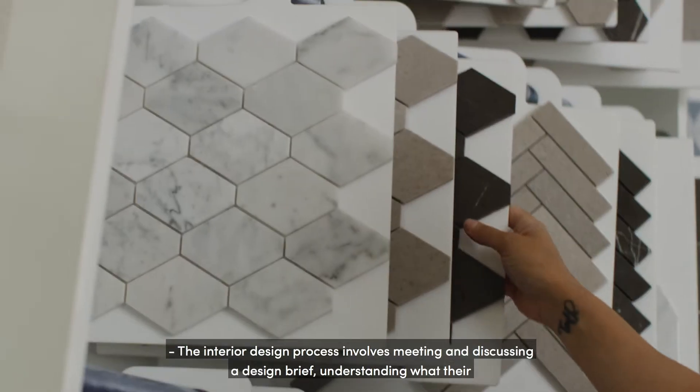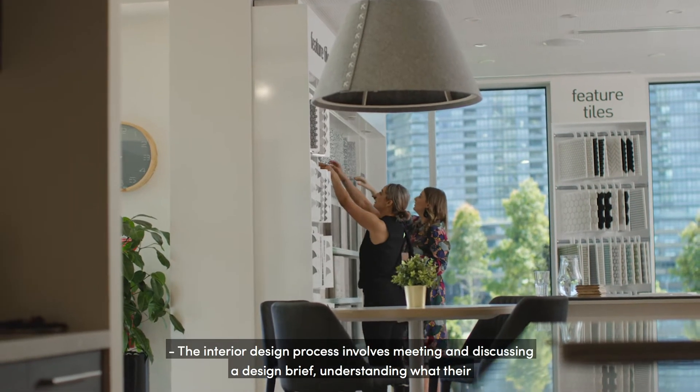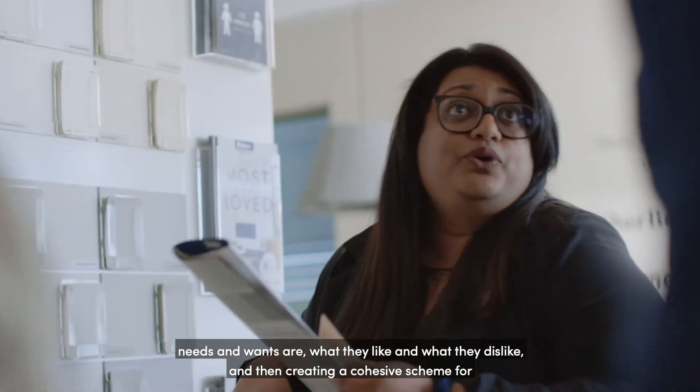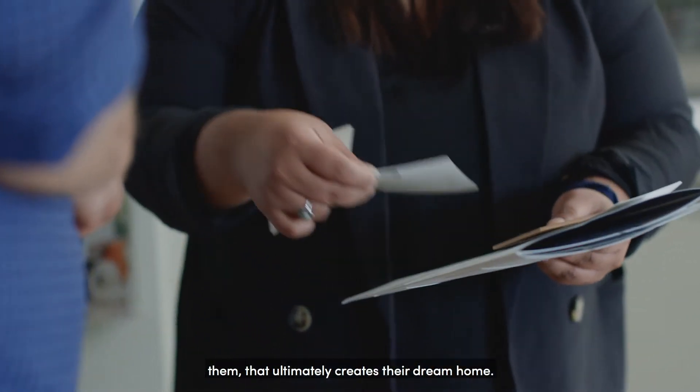The interior design process involves meeting and discussing a design brief, understanding what their needs and wants are, what they like and what they dislike, and then creating a cohesive scheme for them that ultimately creates their dream home.